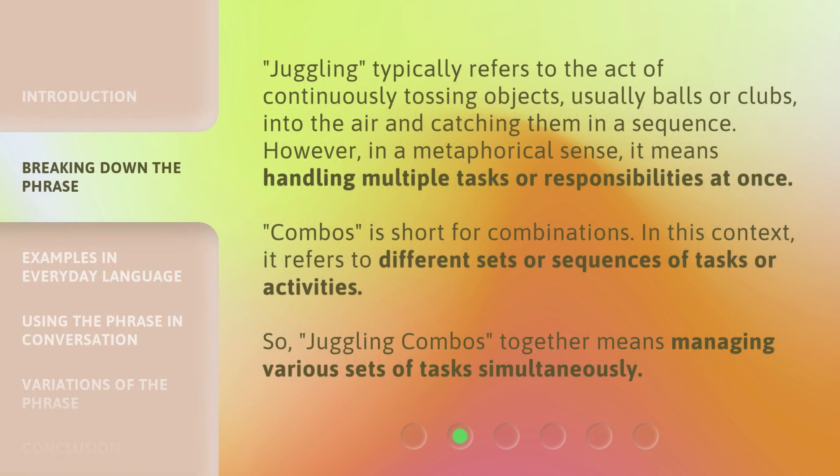Juggling typically refers to the act of continuously tossing objects, usually balls or clubs, into the air and catching them in a sequence. However, in a metaphorical sense, it means handling multiple tasks or responsibilities at once. Combos is short for combinations. In this context, it refers to different sets or sequences of tasks or activities. So, juggling combos together means managing various sets of tasks simultaneously.